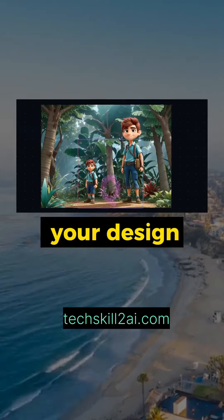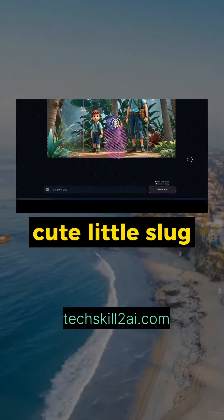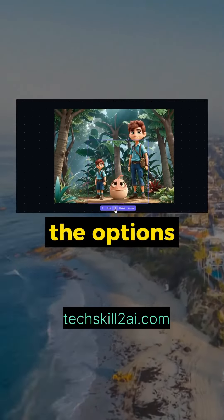You can even sketch your design and the AI will bring it to life. I'm going to add a cute little slug in this alien forest. Out of all the options, I like this little guy.